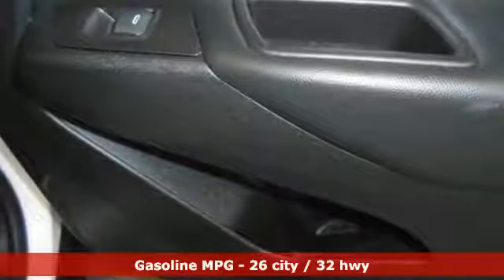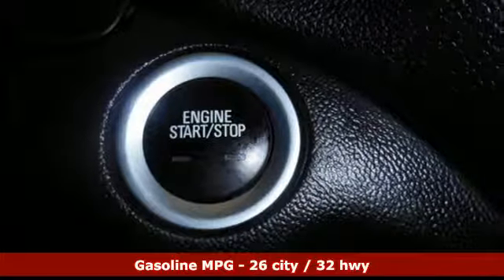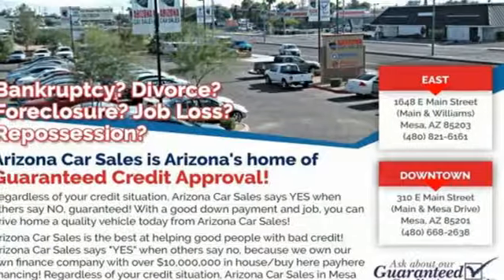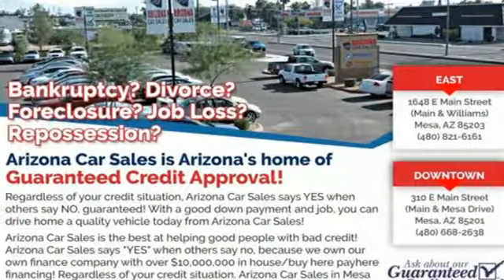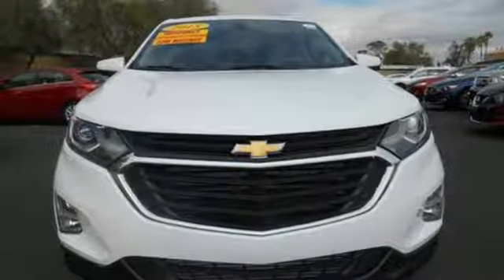Streaming audio, power heated mirrors, air conditioning, configurable instrument gauges, Wi-Fi hotspot, manual tilting steering column, automatic transmission, active grille shutters, gas pressurized shocks, and turbo inline four-cylinder engine. Experience it for yourself today.